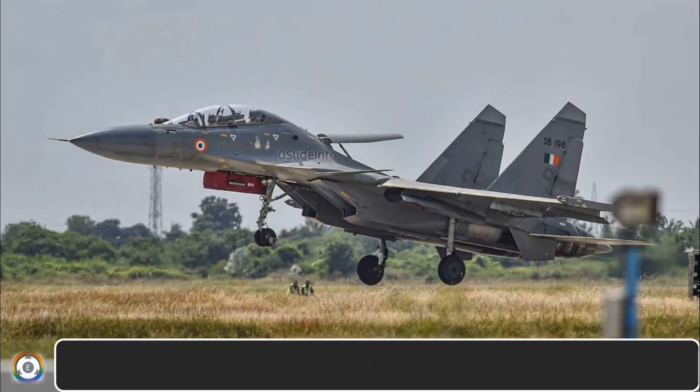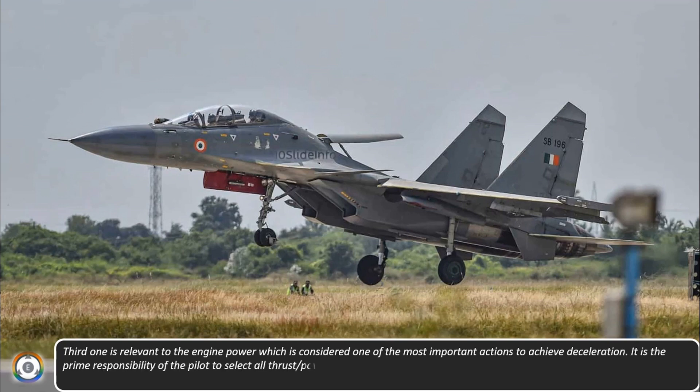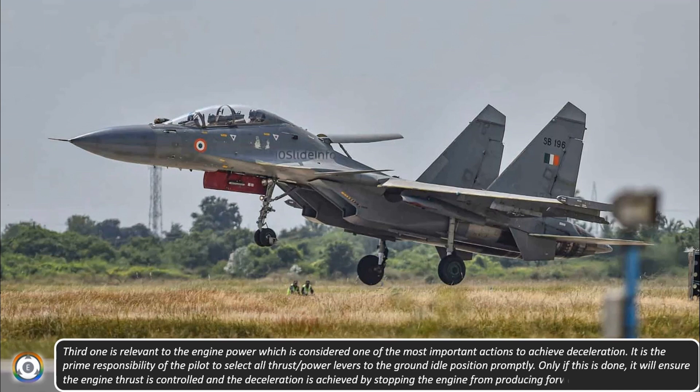The third method is relevant to engine power, which is considered one of the most important actions to achieve deceleration. It is the prime responsibility of the pilot to select all the thrust power levers to the ground idle position promptly. Only if this is done will it ensure the engine thrust is controlled and deceleration is achieved by stopping the engine from producing forward motion.